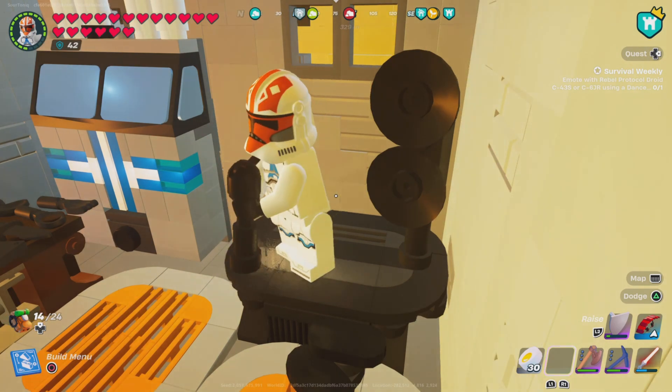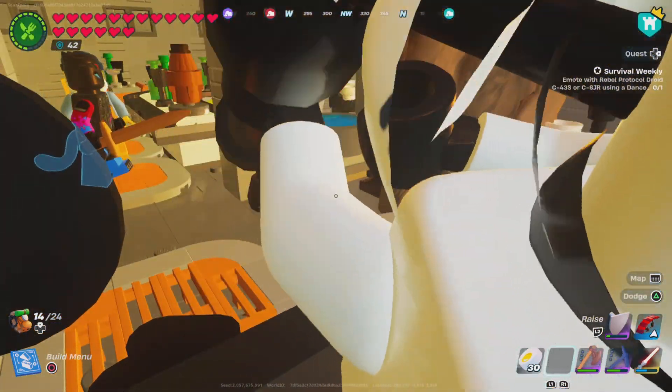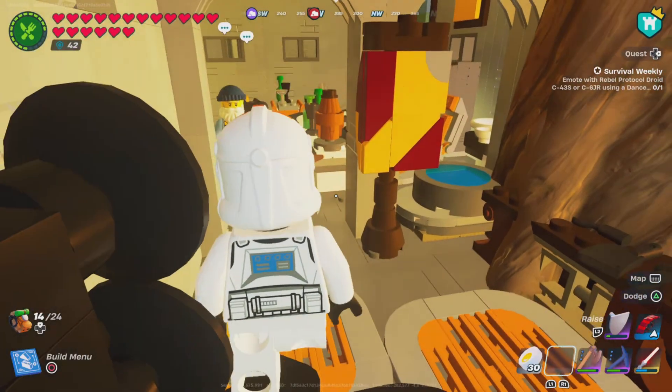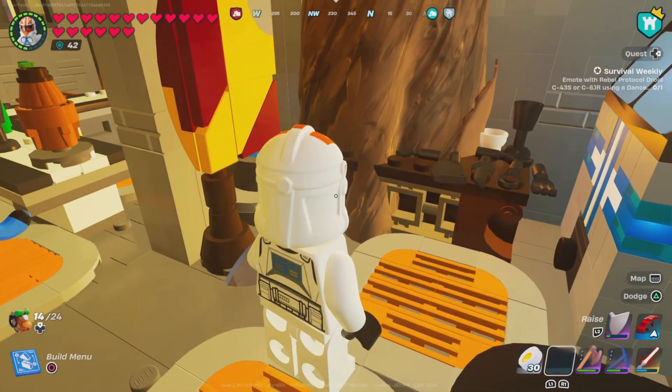I basically turned this building into a bar. Oh look, we have visitors! And this is a tree that is grown inside — I can't get rid of it.